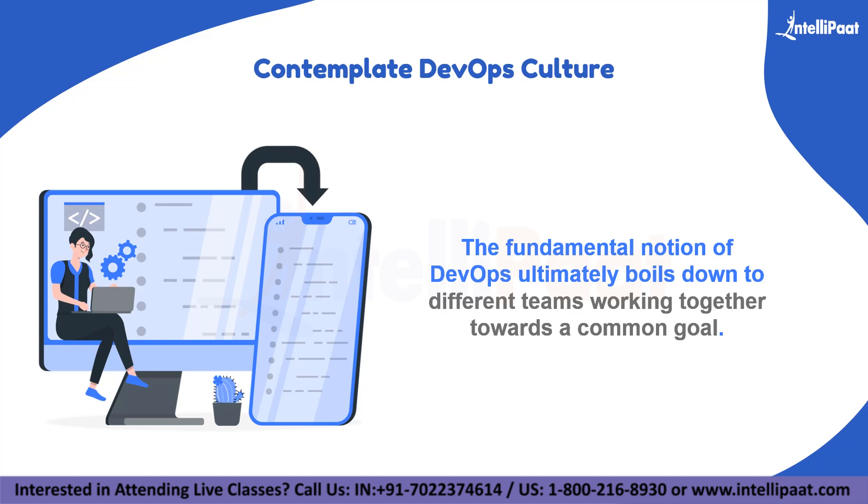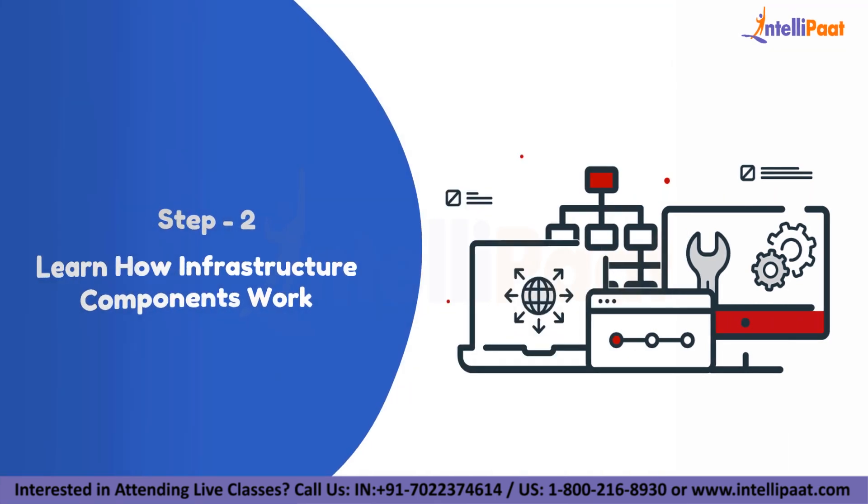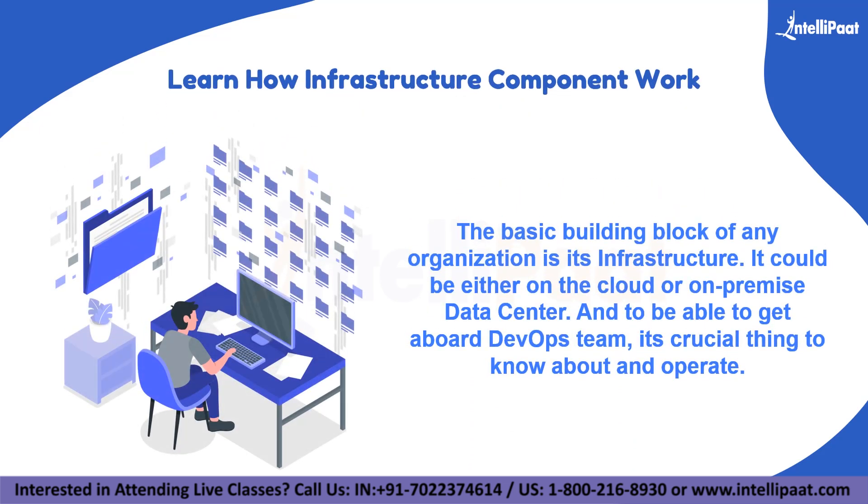The next essential step is learning how infrastructure components work. The basic building block of any organization is its infrastructure — it could be either on the cloud or an on-premise data center. To get aboard a DevOps team, it's crucial to know about that as well. For example, when you get into meetings with network security teams with a fair amount of infrastructure knowledge, you can ask the right questions, understand what they are saying, and collaborate better. If you are unaware about infrastructure, collaborating with them will become quite a difficult task.